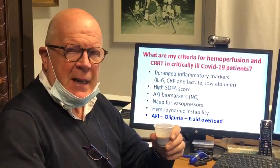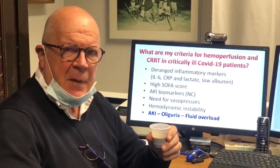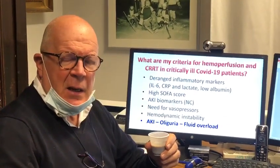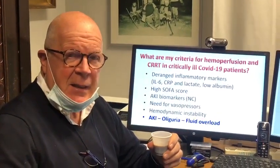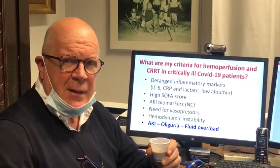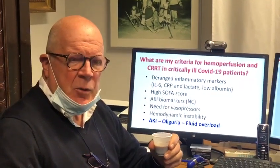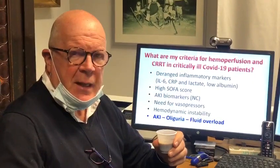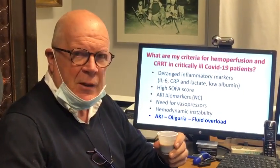We're here in Vicenza struggling with the COVID-19 pandemic, still a lot of patients in the ICU, and some patients with cytokine storm. Today, Cappuccino is devoted to some suggestions that many people have asked from all over the world.